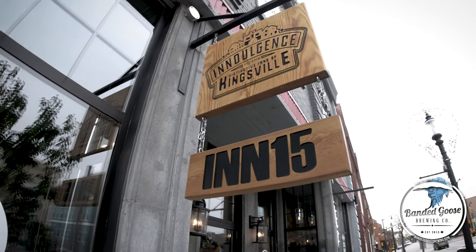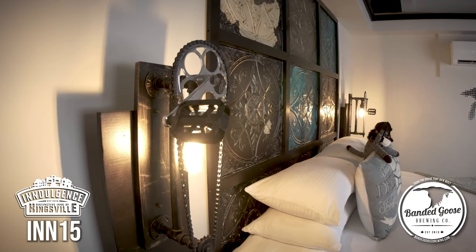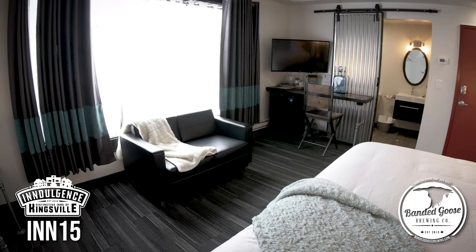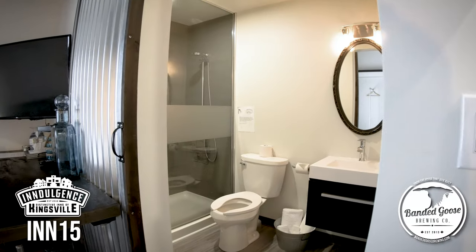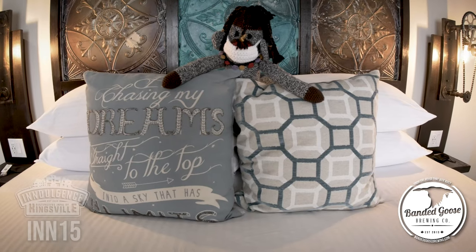Here at Bandagoose Brewing Company we have seven guest rooms. Those are in 15. Those rooms themselves are a little more trendy, a little more boutique style. We have several with king-sized beds and some with queens as well.